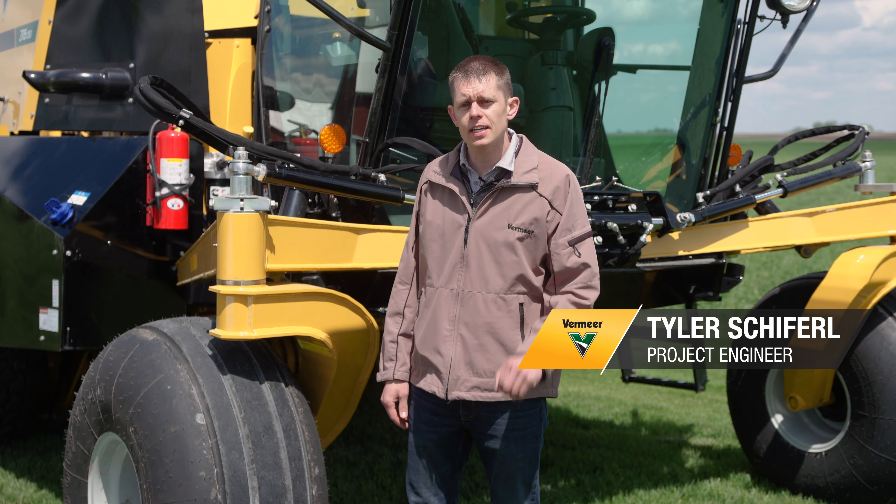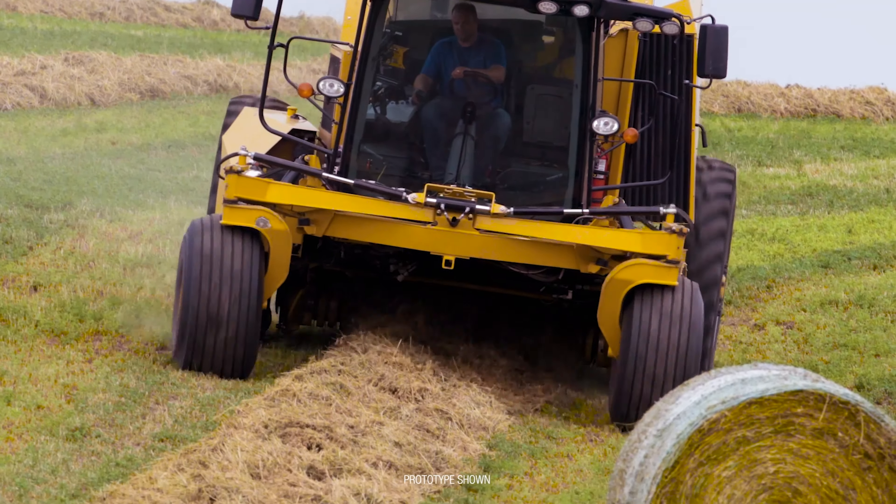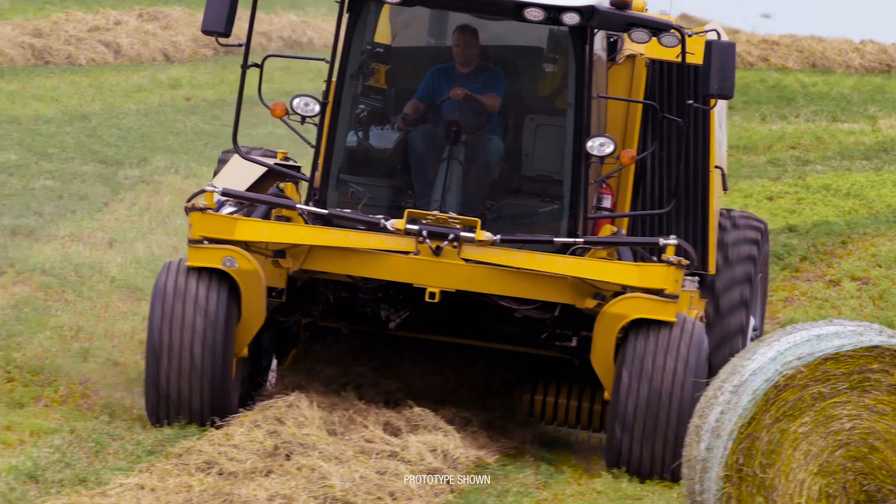One of the first things they comment on is the comfort of the ride. A lot of that is due to the fact that our cab is positioned over our patent-pending suspension system.